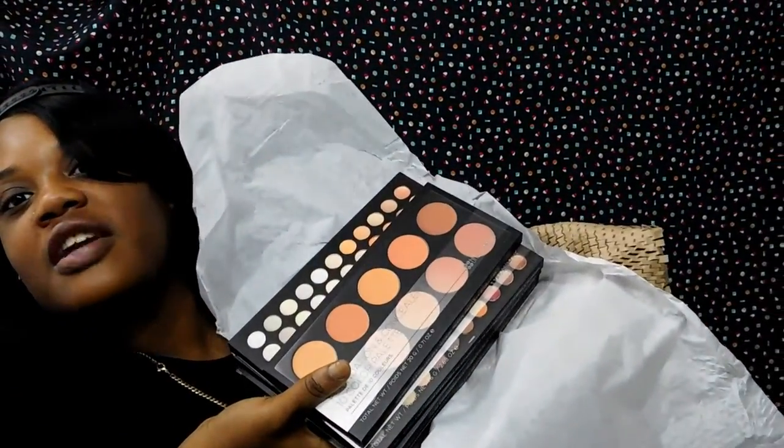Alright, let's see what we got! I kind of forgot what I bought, but it came really fast. And this is what it's going to look like when I fully unwrap it — this is all the stuff I purchased.